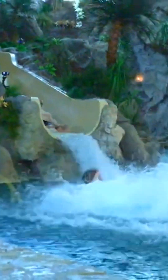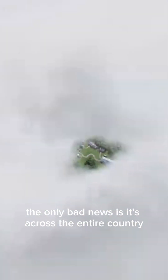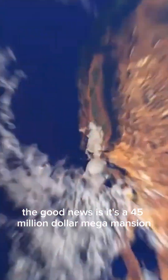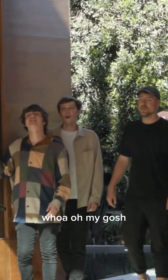We're all about to go down the slide together! We're going to enjoy the water park — I'll see you at the next house. The only bad news is it's across the entire country. The good news is it's a 45 million dollar mega mansion.